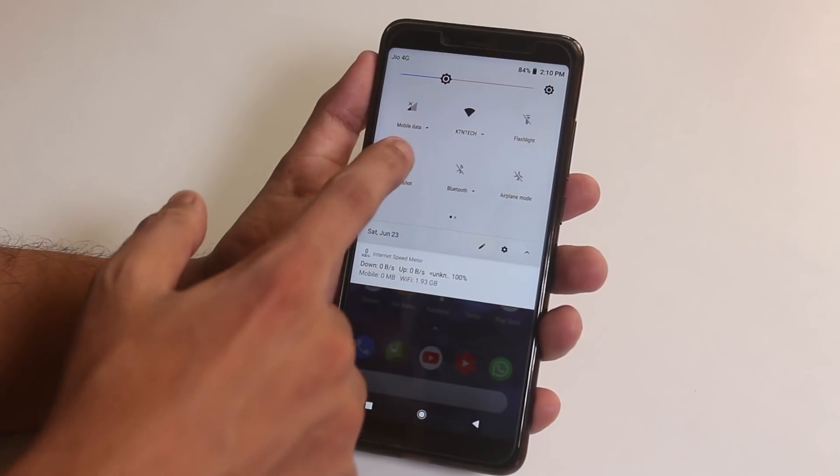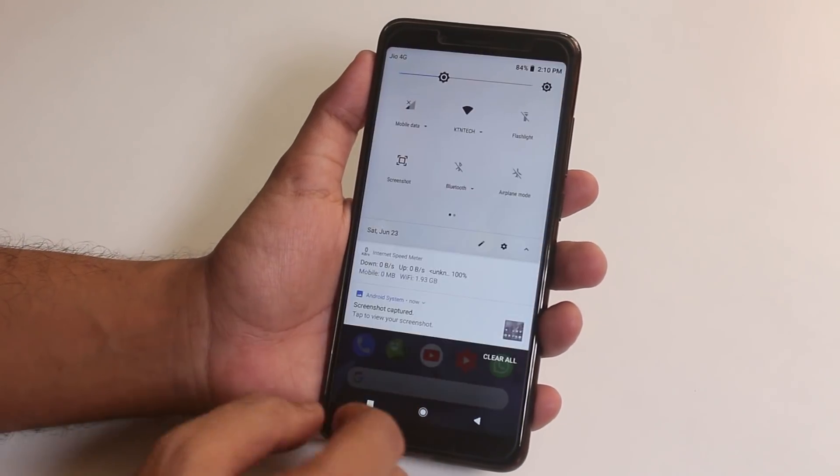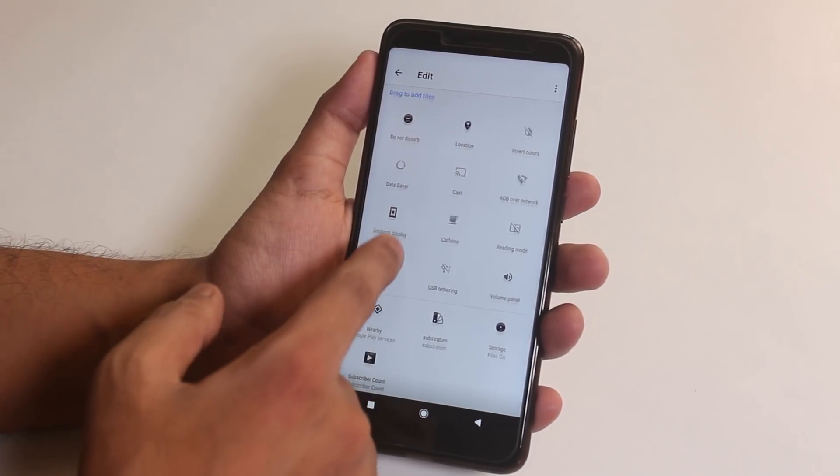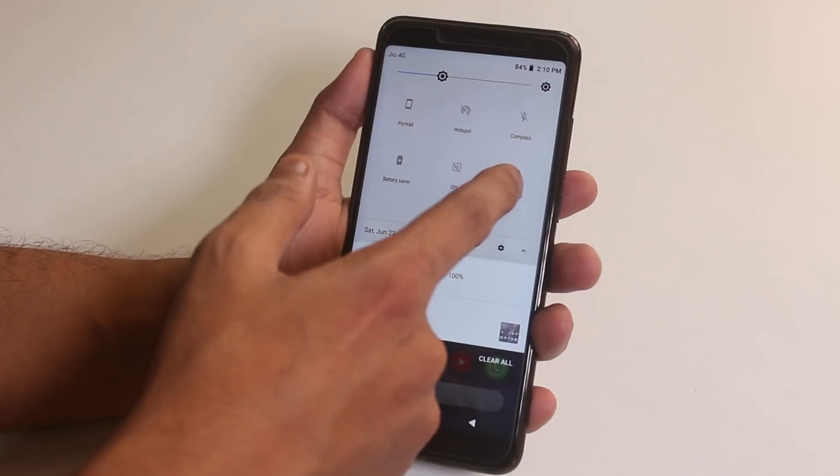In the quick settings panel, we have the screenshot option and you can edit a bunch of quick toggles from here. You can disable heads up if you want to and toggle night mode etc. from here.